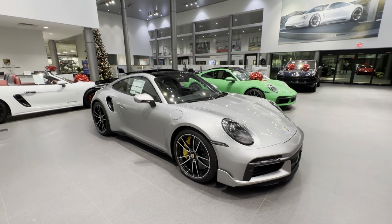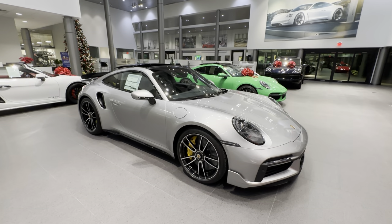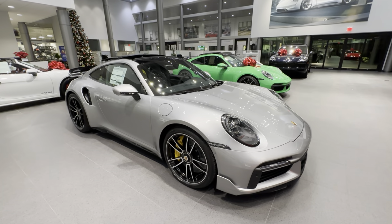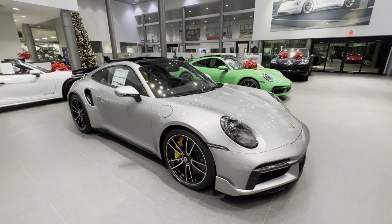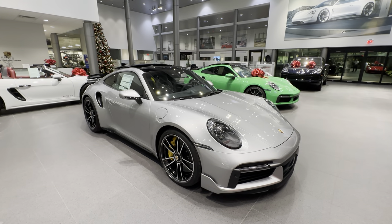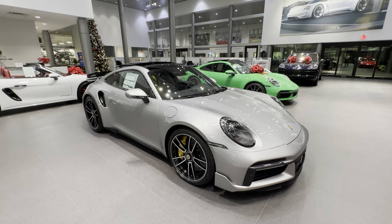This specific one is a 2023 — the latest model year of the 992 generation Porsche 911, introduced here in the US as a 2021 in the 911 Turbo and Turbo S specification. Still today the most powerful 911 Turbo S in production, with 640 horsepower from its twin-turbo 3.8-liter flat-six.